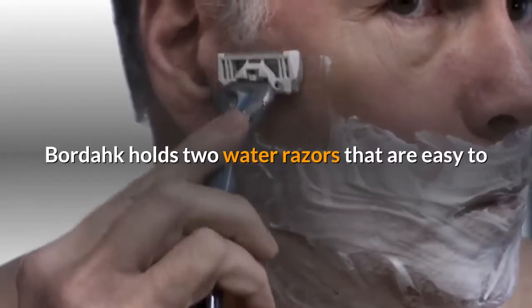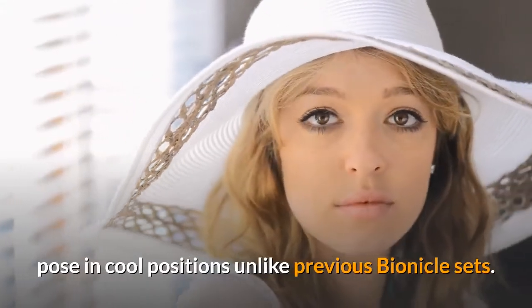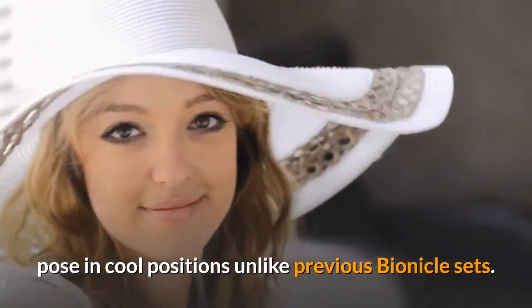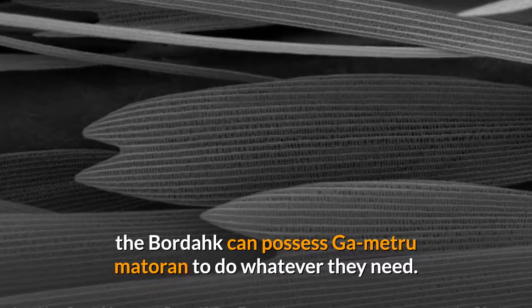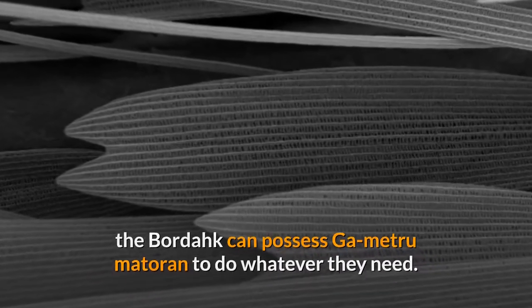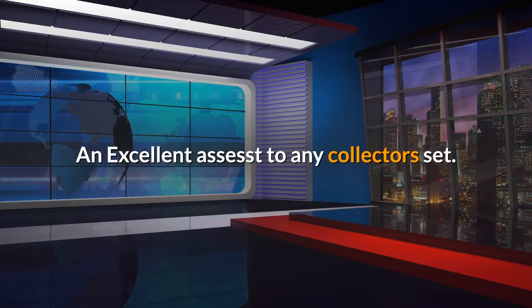Bordakh holds two water razors that are easy to pose in cool positions, unlike previous Bionicle sets. According to Bionicle, the Bordakh can possess Ga-Metru Matoran to do whatever they need. An excellent asset to any collector's set.